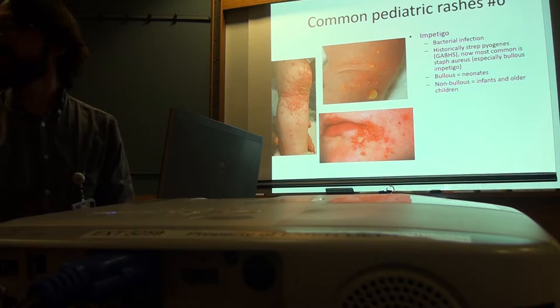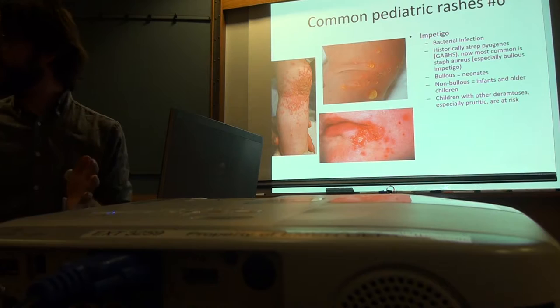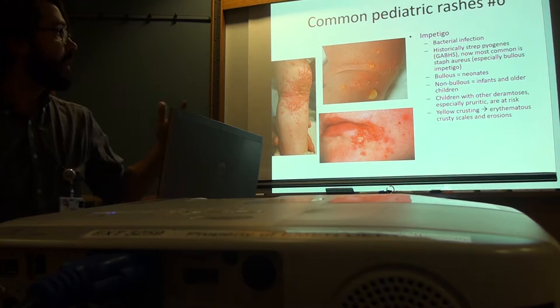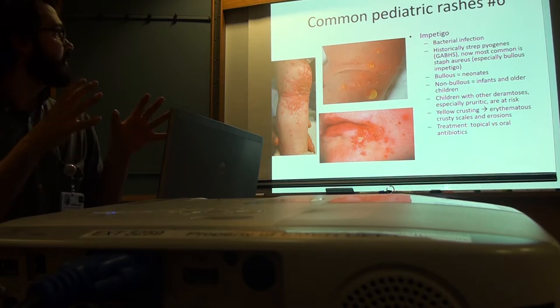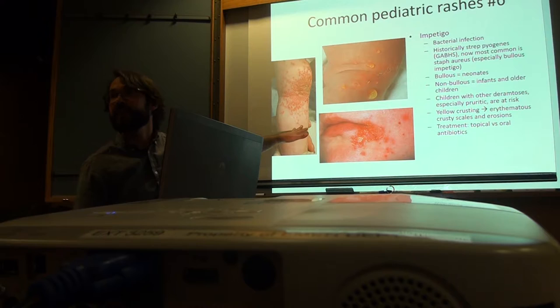One thing I do with kids with eczema is remind families to trim their nails so they're not traumatizing their skin. Little kids, you can put gloves on their hands when they sleep, or give Benadryl to control itching at night. Yellow crusting, erythematous crusty scales and erosions — just depends if it's topical versus oral based on how diffuse it is. A few little spots, you can just do topical antibiotic; for something this extensive, I would definitely give oral antibiotics.